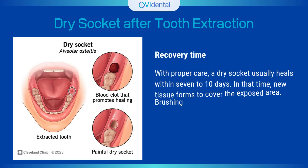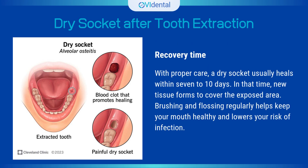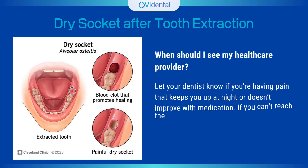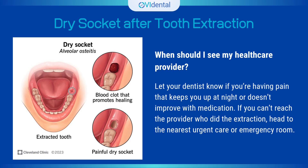With proper care, a dry socket usually heals within 7 to 10 days. In that time, new tissue forms to cover the exposed area. Brushing and flossing regularly helps keep your mouth healthy and lowers your risk of infection. Let your dentist know if you're having pain that keeps you up at night or doesn't improve with medication. If you can't reach the provider who did the extraction, head to the nearest urgent care or emergency room.